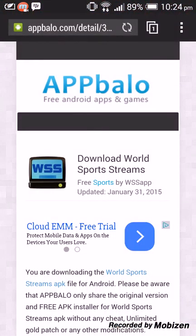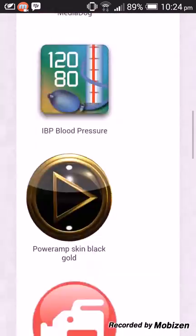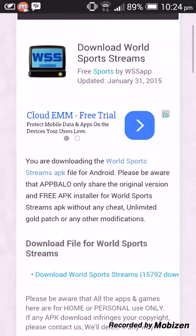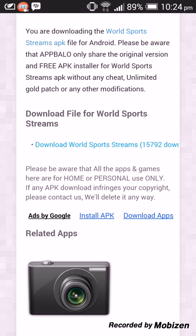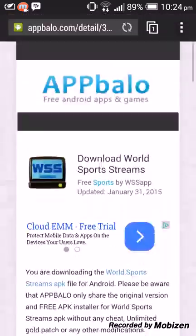I'll put a link in the description to this website. You scroll down — actually no, you don't scroll down. It's right there in the middle of the screen, that blue link in the middle, and yeah it's right there.